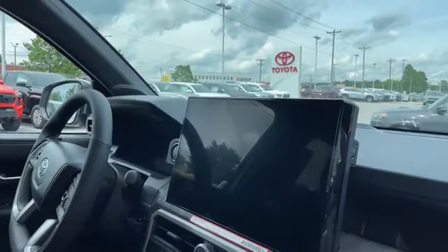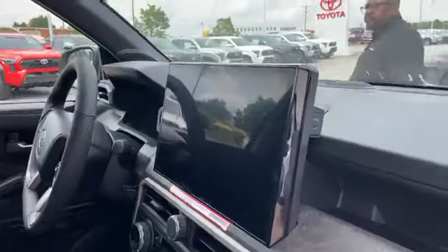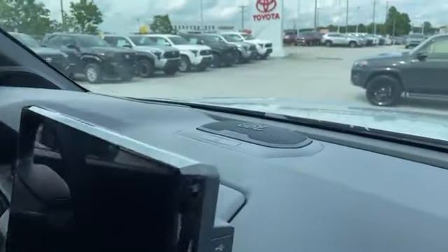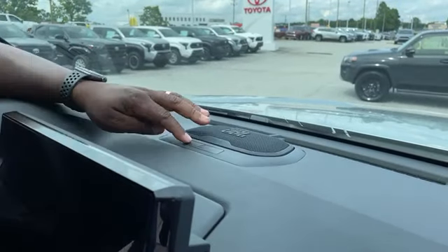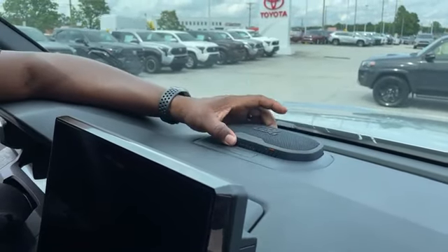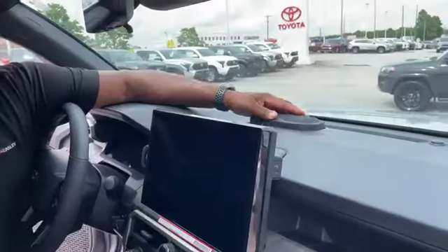I've got to show you the flex speaker. So this is a JBL premium sound system, but watch this — when you get where you're going, you can actually take the speaker with you. It links via Bluetooth, and if you've got friends who have one of these, you can actually link them together. The idea is: go down to the lake, a couple of friends with Toyota Tacomas, pull these out, link three of them together, and you've got a concert at the lake.